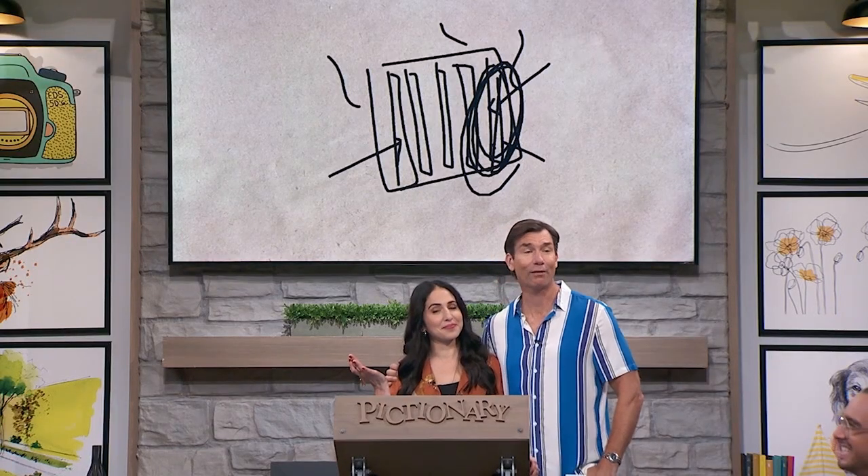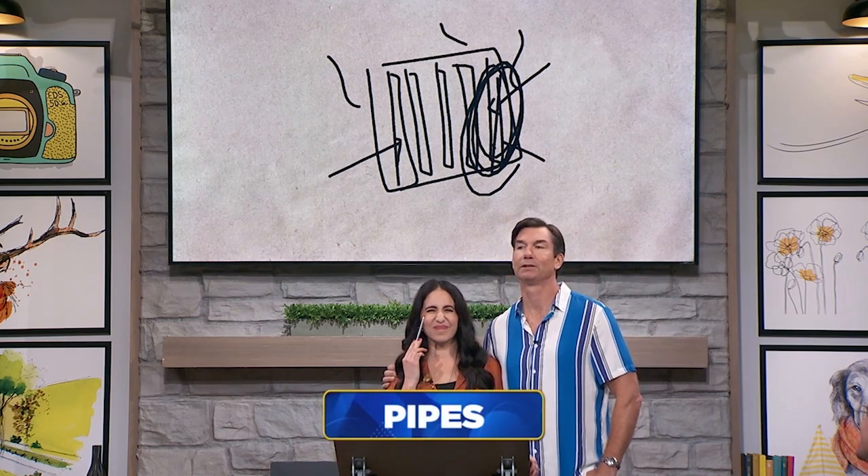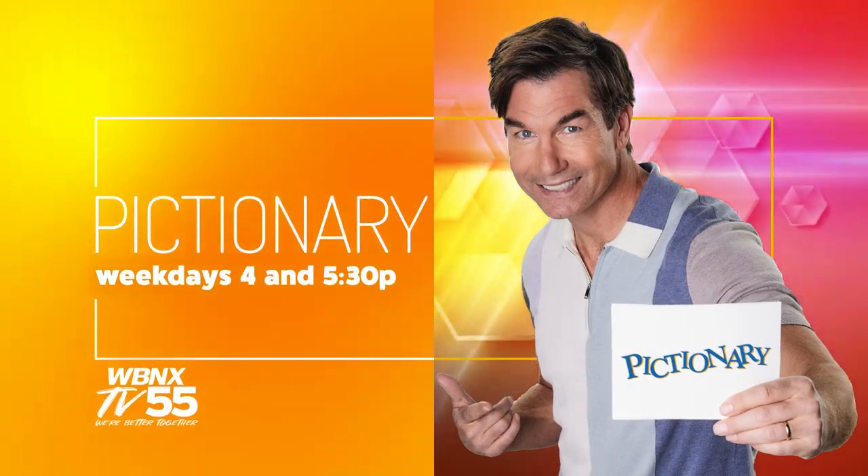It does look like a radiator. It does, but I think we were simply looking for pipes. Pipes. Okay. Maybe. Those are pipe fish. Good job.